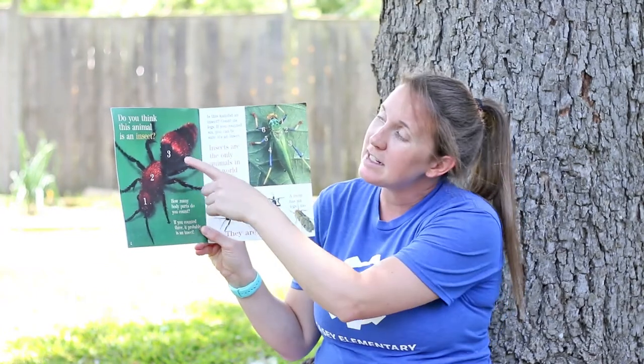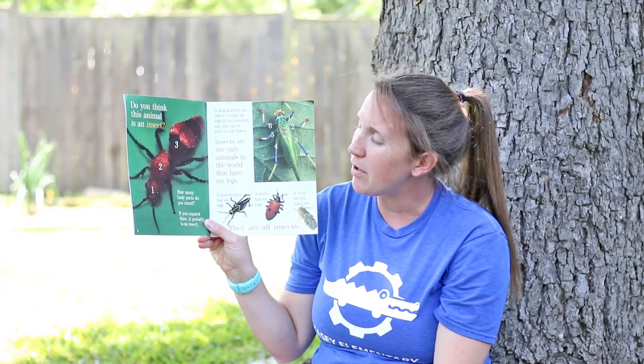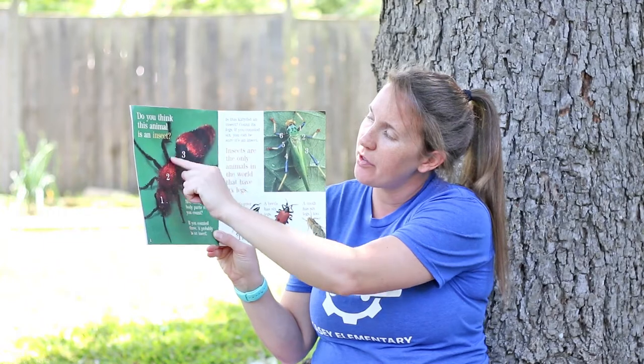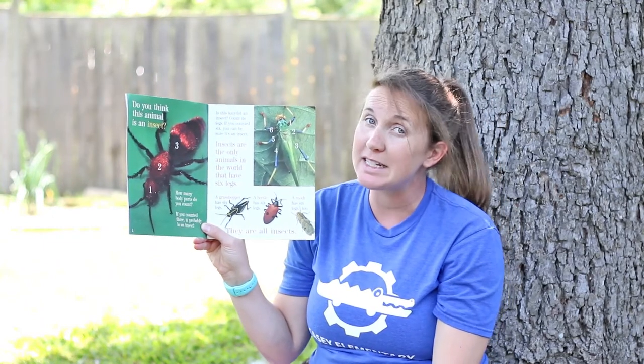Do you think this animal is an insect? How many body parts do you count? One, two, three. If you counted three, it probably is an insect.